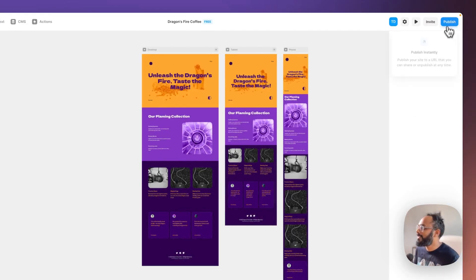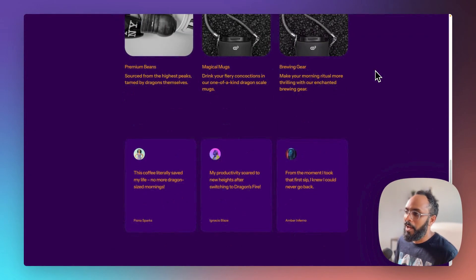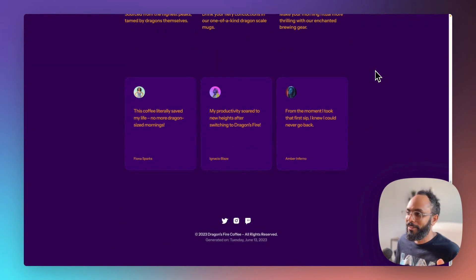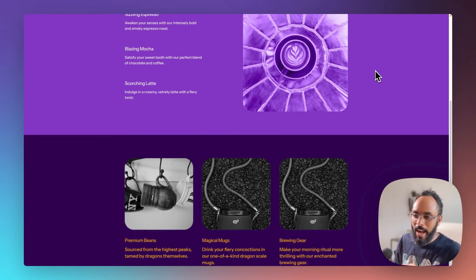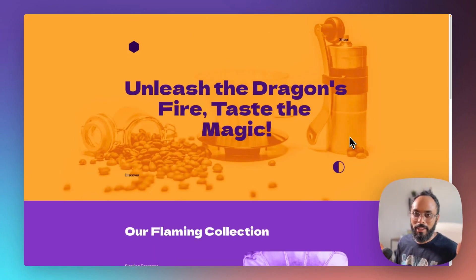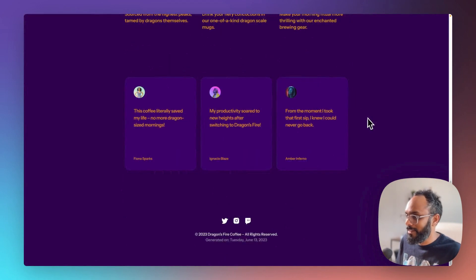Let's go ahead and publish the site. Boom. To get that from a prompt — I just typed the prompt — is mind blowing. If someone told me this would be possible three or four years ago, I'd say you're crazy. But it's here, and you can see it works, it's functional, and it's amazing.